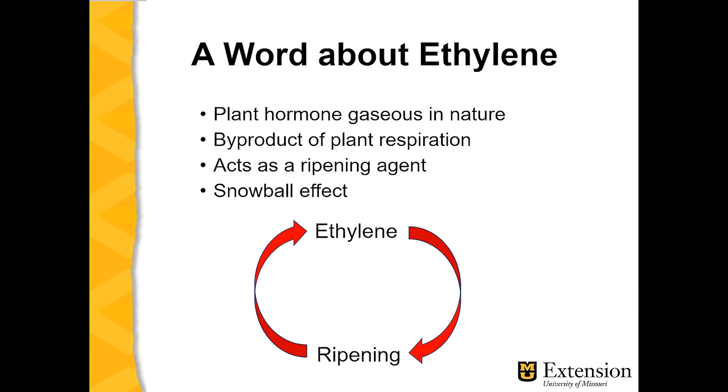Ethylene is a gas in nature — it's a byproduct of natural respiration — and it tends to act as a snowball effect when ripening climacteric fruit. The more ethylene is produced, the faster the amount of ripening; the faster the amount of ripening, the greater the amount of ethylene produced.